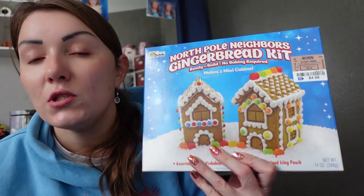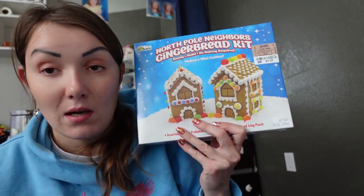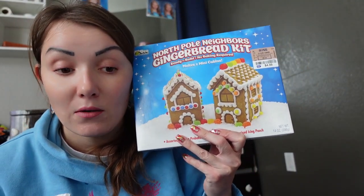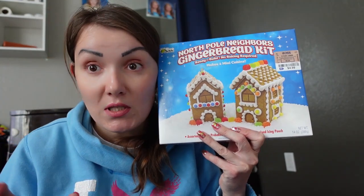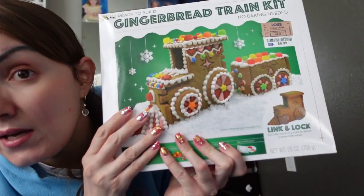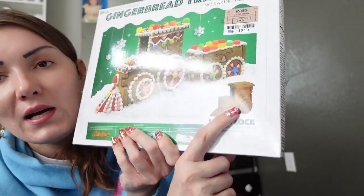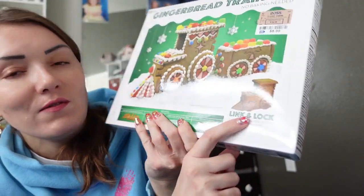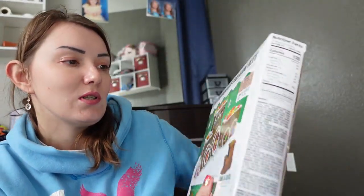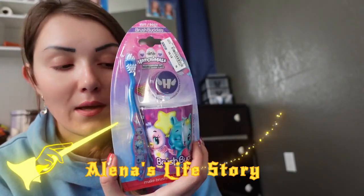The next thing is gingerbread houses — they're going to love it! We just love decorating gingerbread houses around Christmas time, it's a great activity. And also a gingerbread train, which is so funny and cool!